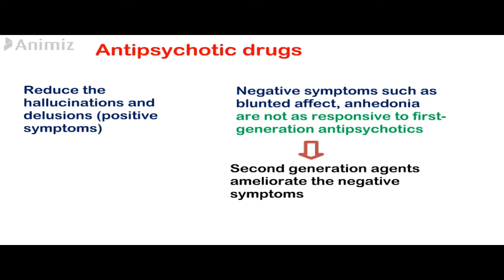The negative symptoms, such as blunted affect and anhedonia — which is not getting pleasure from normally pleasurable stimuli — are not as responsive to therapy with first generation agents. But many second generation drugs, such as clozapine and olanzapine, can ameliorate the negative symptoms of schizophrenia.